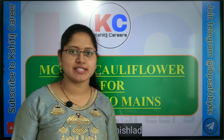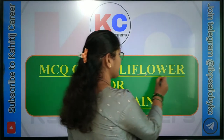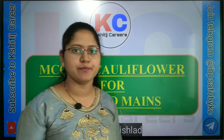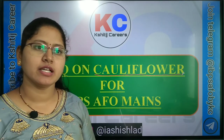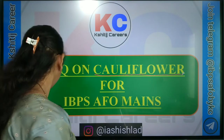Hello everyone, welcome to Shiti's career. Today we are going to discuss about cauliflower crop through MCQs. Cauliflower has botanical name Brassica oleracea variety botrytis and belongs to the family Cruciferae. So let's see the MCQs.